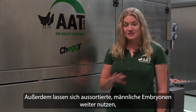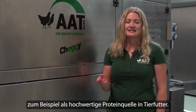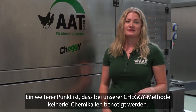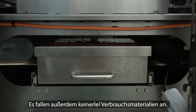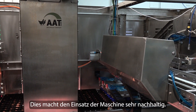In addition, the rejected male embryos can be utilized further — for example, as a high-quality protein source in animal feed. Another point is that our Cheggie method does not require any chemicals, as the egg is only screened to perform the optical sex determination. There are also no consumables whatsoever, which makes the machine very sustainable in use.